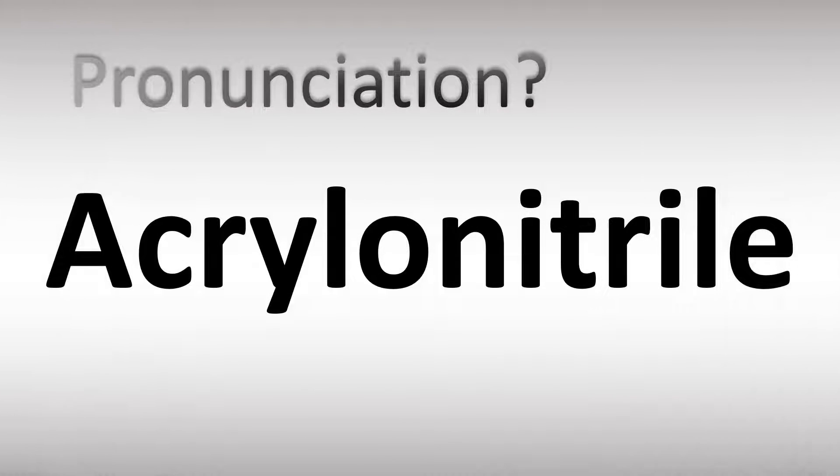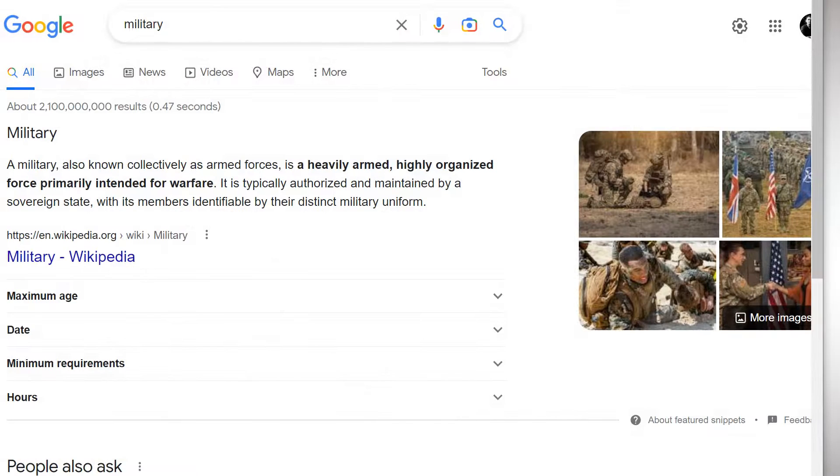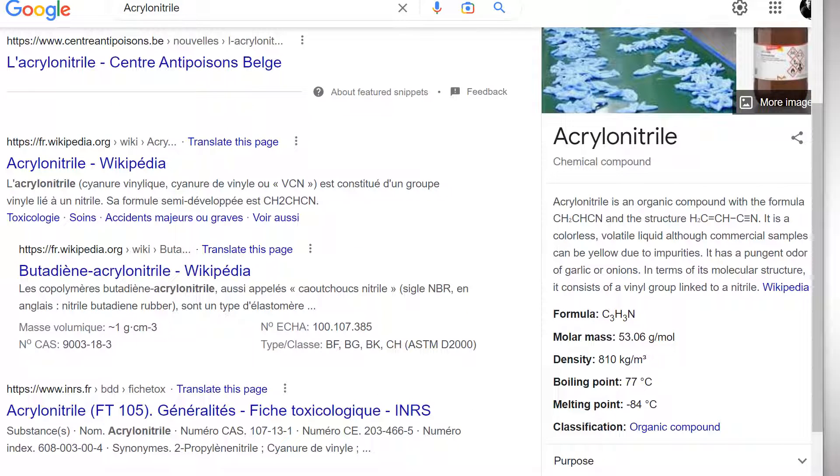We are looking at how to pronounce this name. We'll be looking at how to say more names of different molecules — names from science as well — so make sure to stay tuned to learn more. This is the name of an organic compound with formula CH2CHCN.